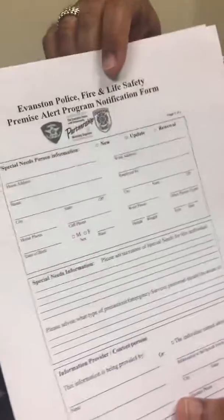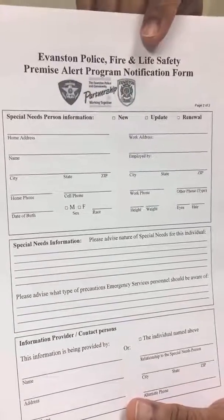Page two, as I stated previously, contains information concerning the person with special needs — what the special need may be, height, weight, age. It also includes whatever precautions emergency responders should know when dealing with persons with special needs, as well as information about the person providing the information and their relationship to the person with special needs. Once this form is completed, return it to the Evanston Police Department and we will enter it into our database, so that when the address comes up, the officer will be knowledgeable about the fact that there is a person with special needs at that location prior to responding.